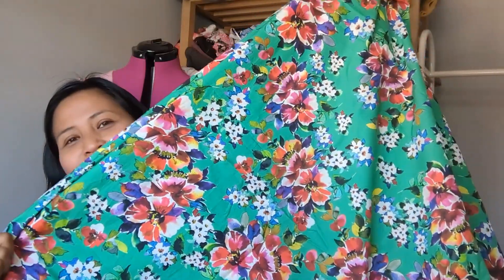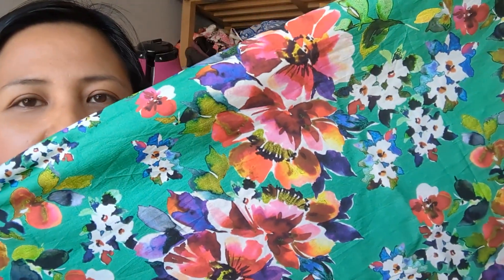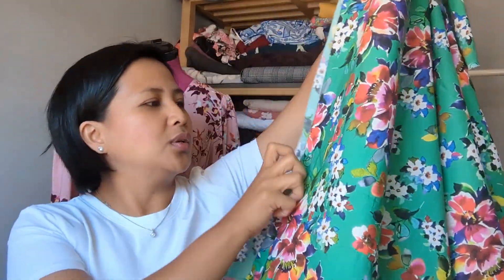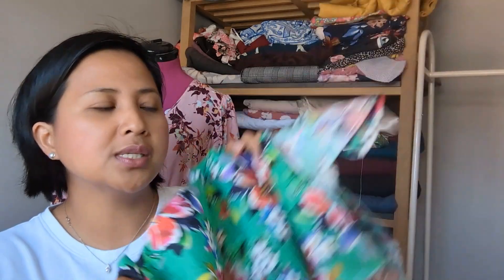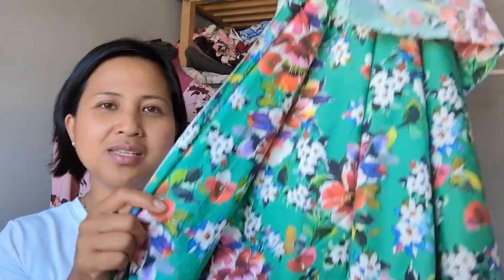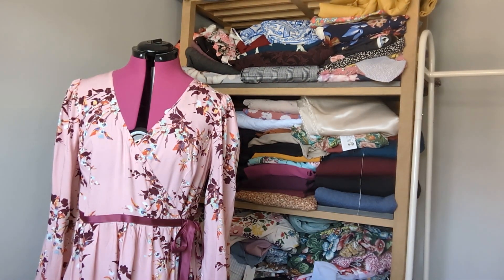I had originally planned to make a Cicely slip dress in this jade lawn, but having learned that cotton lawn doesn't drape enough I'll have to revisit that plan. Lawn works beautifully for other makes — shirt dresses like the Lyra, the Penny dress from Sew Over It, blouses, the Sage Brush top, the Patina blouse, or the Anthea blouse. I bought three meters.